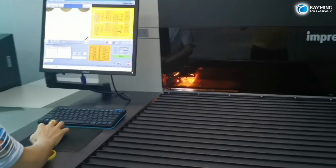At Rayming, we're dedicated to pushing the boundaries of what's possible in PCB technology. Visit raypcb.com today to learn more about our services and start your journey with us. Rayming, where innovation meets excellence.